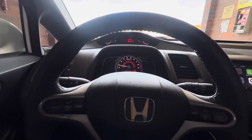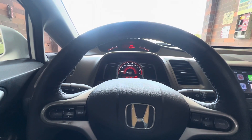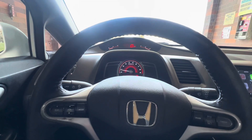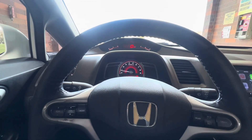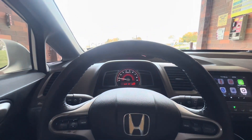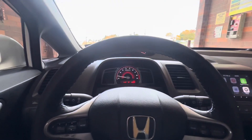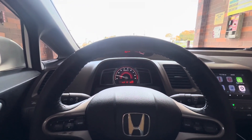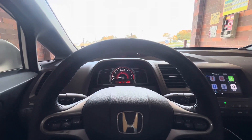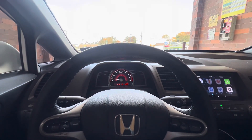If you do full bolt-ons to one of these, it feels like an AP1 S2000 — just front-wheel drive and a little bit heavier. An S2000 is like 2,700 or 2,800 pounds, and this is like 2,900. So it's a little heavier, but it's a four-door and way more practical. The K20 responds well to mods.